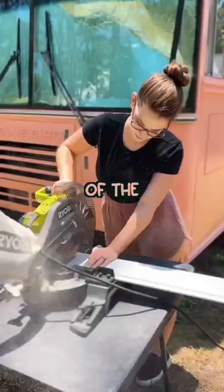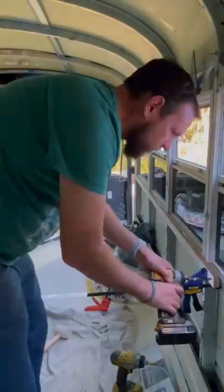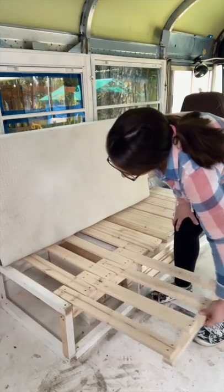A year ago we bought this bus, and this is part two of the recap. So with our floor painted, it was time to give our floor a floor and frame out our walls. Then finally, our first piece of custom furniture was starting to take shape.